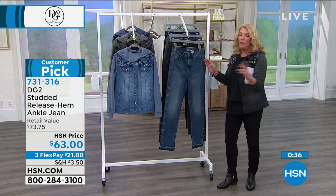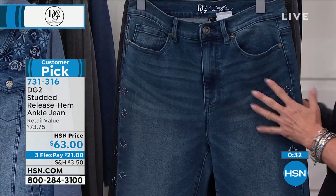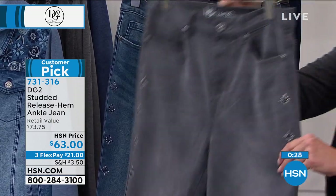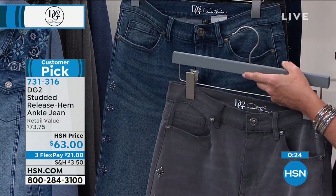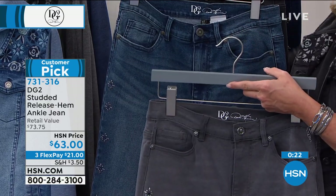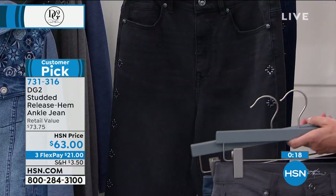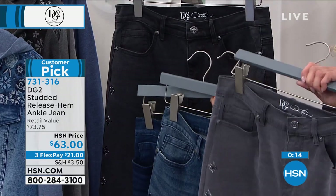And we want you to be happy with the fit. Four colors, and I'll give you an update. In the gray, there's only 200 left. The gray is almost gone, guys. And then what else? We're okay in the rest. You guys are loving the mid-tone and of course loving the indigo. So gray is the most limited right now.